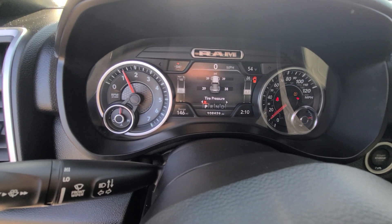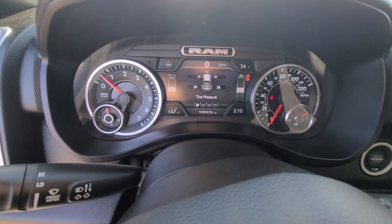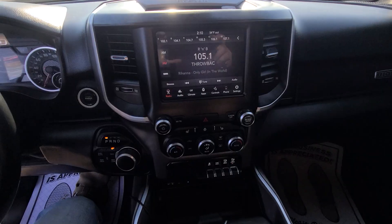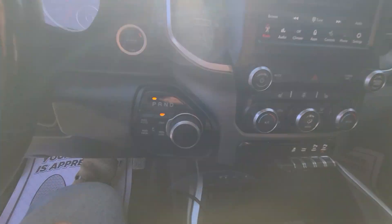108,426 on the clock. Once again, vehicle has been fully serviced and checked out — no check engine lights or any other lights. I did replace all four TPMS sensors for the tire pressure. What a nuisance those are — $65 a piece.